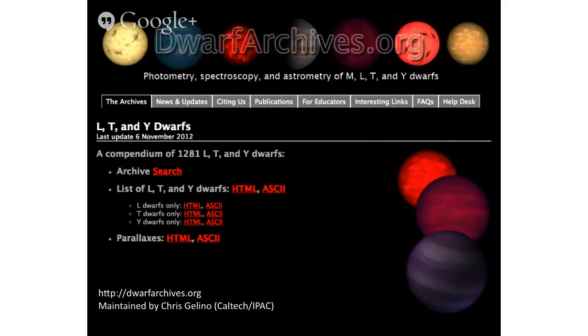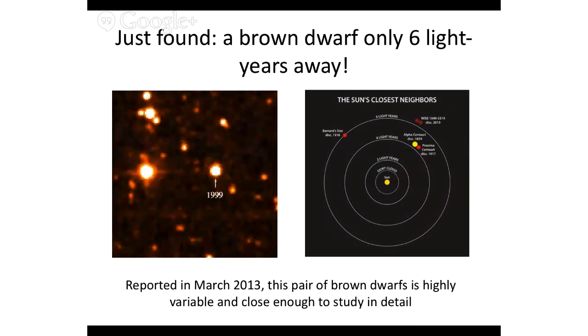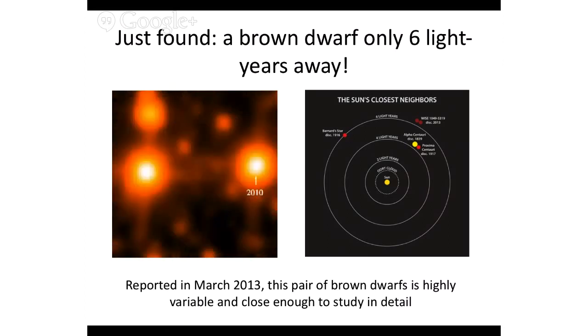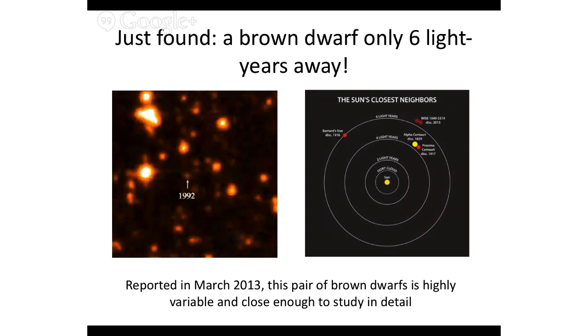Gliese 229b turns out to be about 1,000 Kelvin at its surface — cold enough to have methane in its atmosphere, something we never see in stars, only in planets. Because it's only in planetary atmospheres that it's cold enough to have molecules of these kinds. Today, we've now got literally thousands of these things. We maintain a web page with lists of new spectral types — new letters that aren't on your star cards. These are new classes of objects that we've discovered, based on the fact that they have different-looking spectra. And we just recently found a pair of brown dwarfs that's only about six light years away — the third closest system to our sun, the nearest system to Alpha Centauri — found early this year.